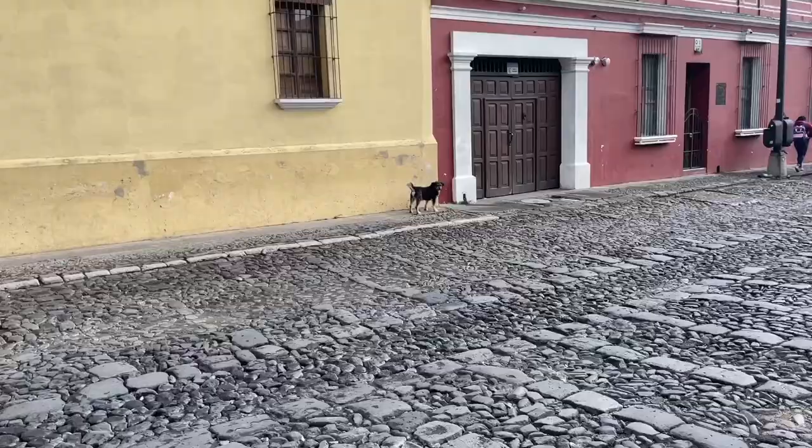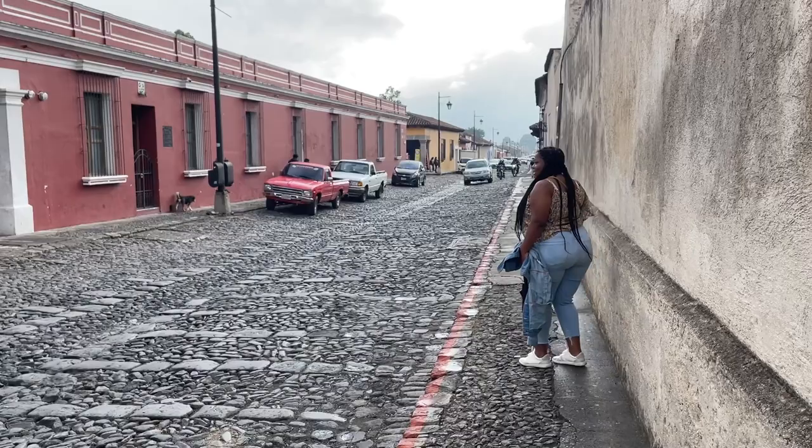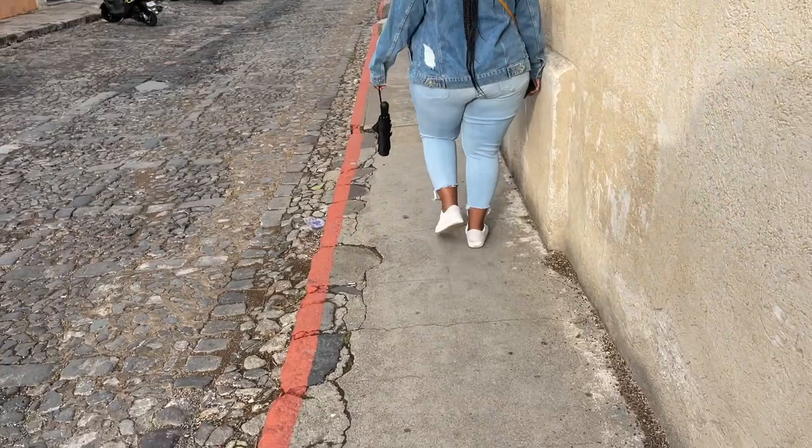Next one: there's poop everywhere, so you need to watch out, especially if you've got your mom's sneakers on. Next thing: don't be afraid of the stray dogs — they're very friendly. My sister is terrified of them, but they're pretty friendly.